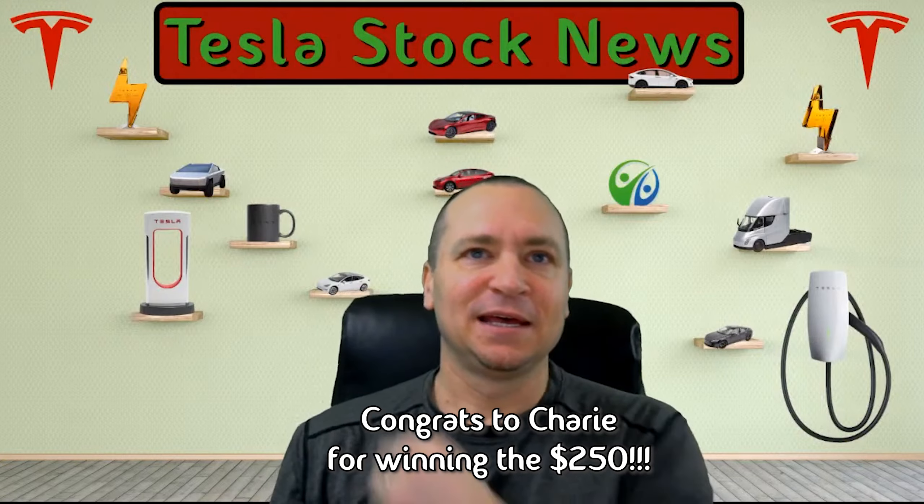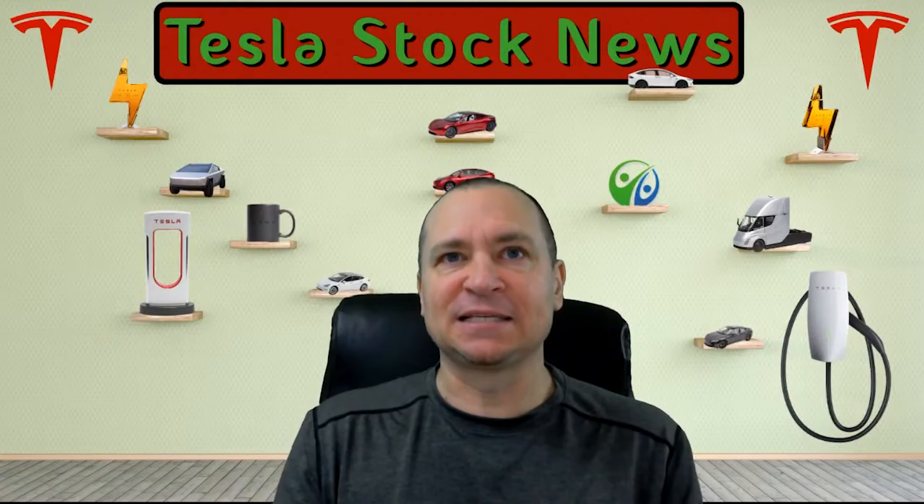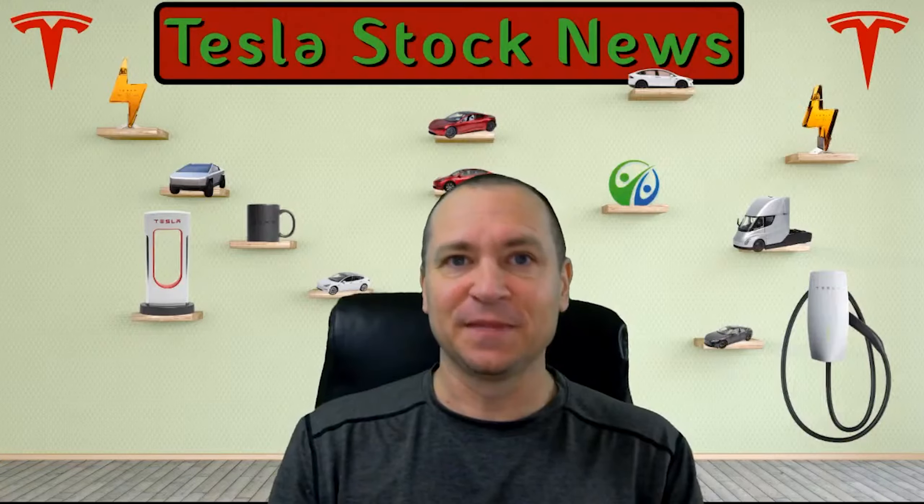Tesla has been making some incredible gains in the efficiency of their factory lines. In the newest version of their Model Y line, where they've changed to these massive giga presses, they were able to remove 300 robots just from the rear body casting line. And as soon as they implement the front casting, that'll be another 300 robots gone. So there will be about a thousand robots total for the Model Y production line.